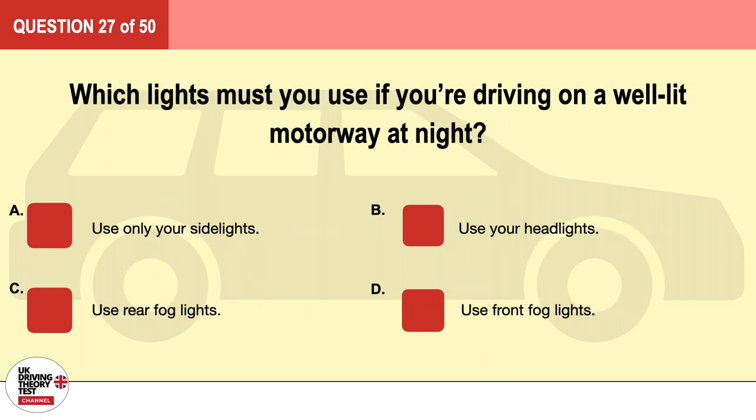Question 27. Which lights must you use if you're driving on a well-lit motorway at night? A. Use only your side lights. B. Use your headlights. C. Use rear fog lights. D. Use front fog lights. The correct answer is B: use your headlights.